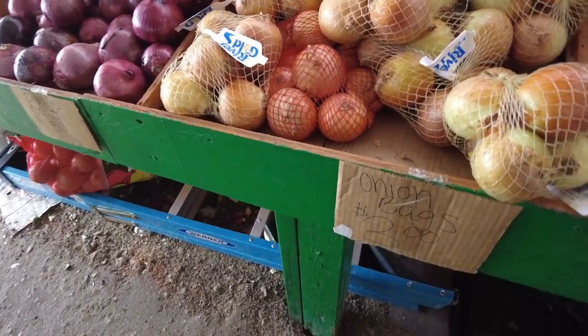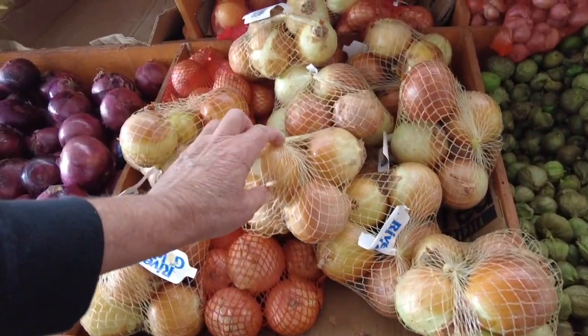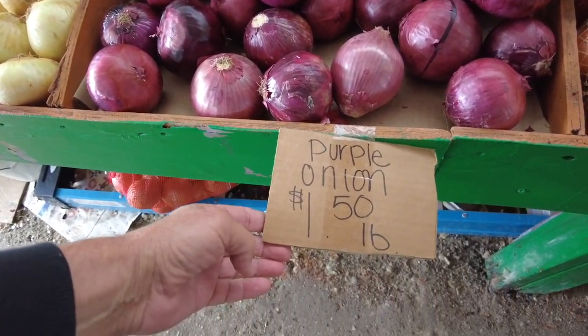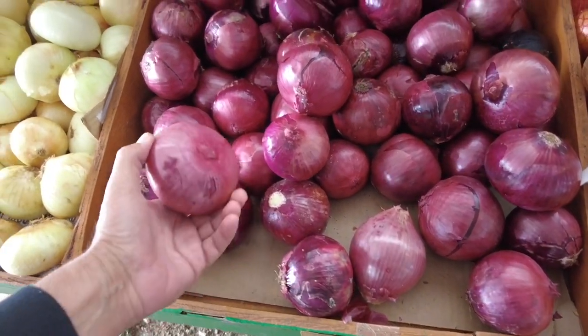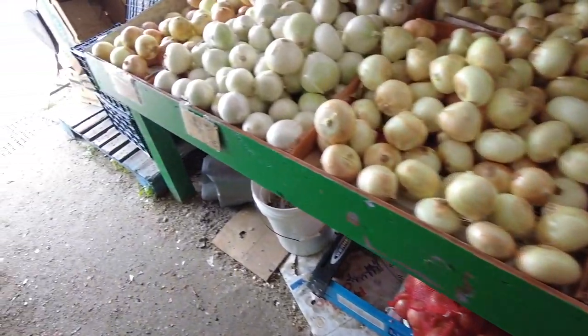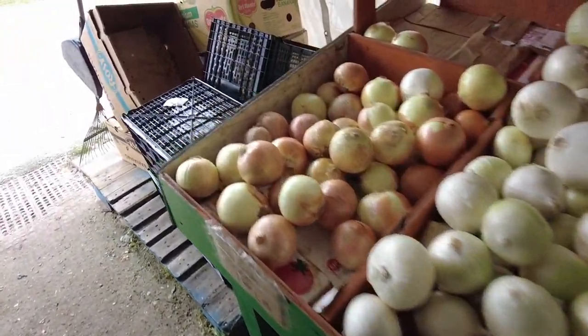Onion bags, $3 — that's not bad for the onions. The red onions, $1.50 a pound. I've seen them for 99 cents not even a year ago in some of the supermarkets. White onions, $1.25. Spanish, $1.00.